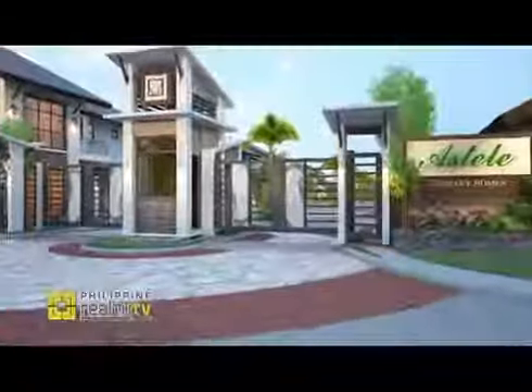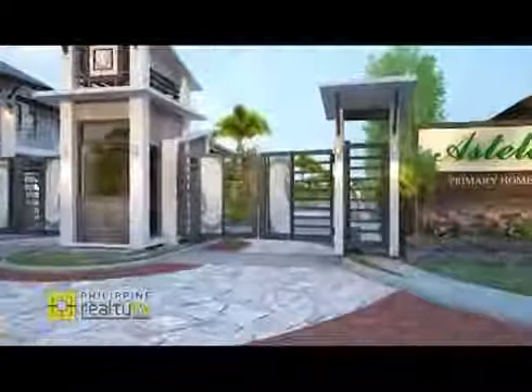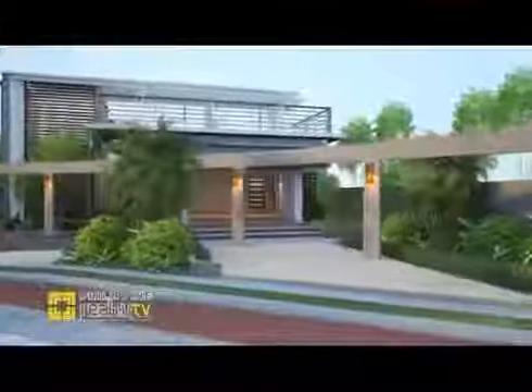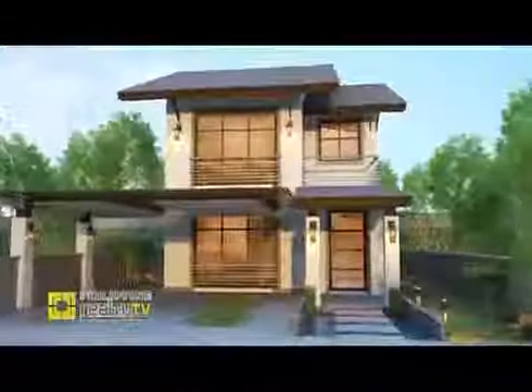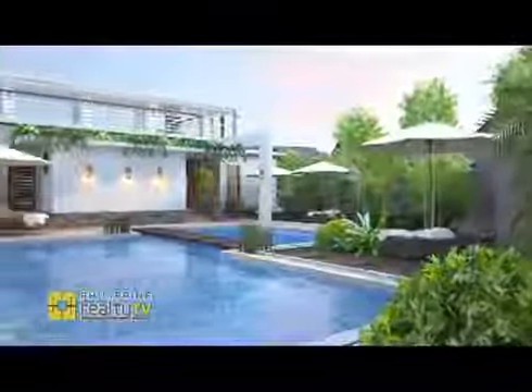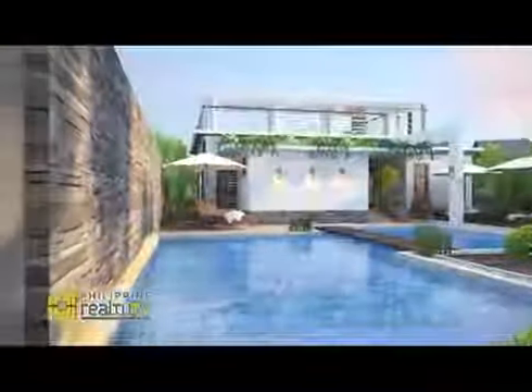There's also another development on the north side of Mactan — Aztelay. Aztelay is very unique. It is modern Asian in design. It has clean and bold lines, big windows that encourage very good ventilation in the home, as well as a very well-managed community here in Mactan Island.